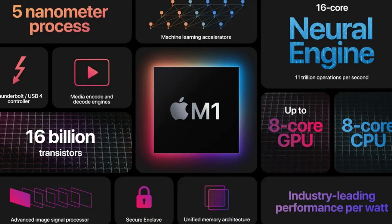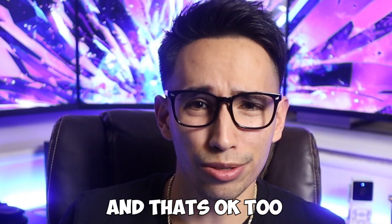I currently own an M1 Pro MacBook, and I don't feel like there's a need to upgrade. The M1 chip is already overkill for the everyday user. But I'm sure there's an Apple fanboy out there that'll still buy the new MacBook just because — and that's okay too.